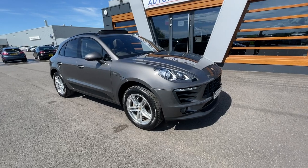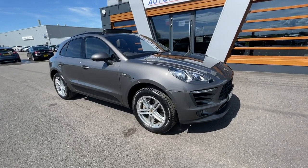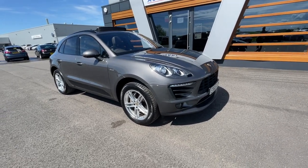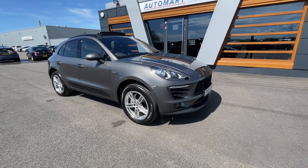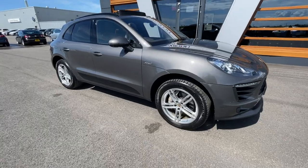We've got this 2015 Agate Grey Metallic Porsche Macan. It's a 3.0 litre TDI V6 four-wheel drive, about 54,344 miles, and it's a diesel automatic. Absolutely gorgeous car.